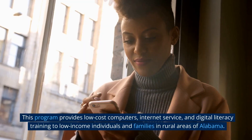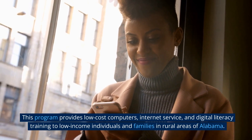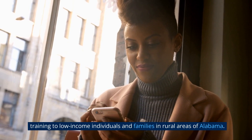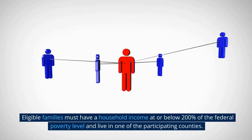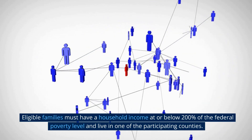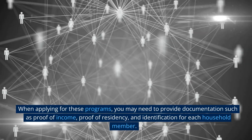Connecting Alabama: This program provides low-cost computers, Internet service, and digital literacy training to low-income individuals and families in rural areas of Alabama. Eligible families must have a household income at or below 200% of the federal poverty level and live in one of the participating counties.